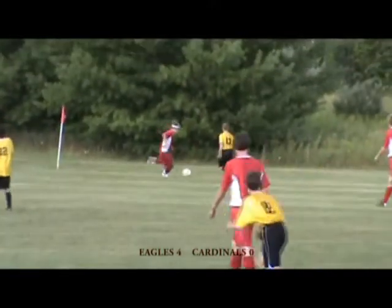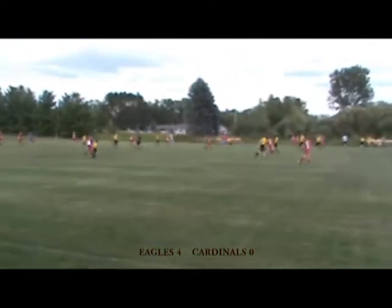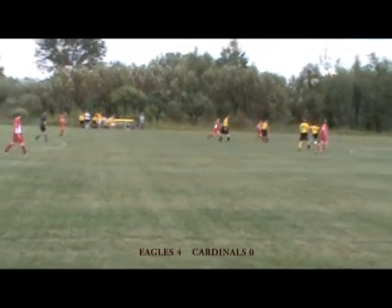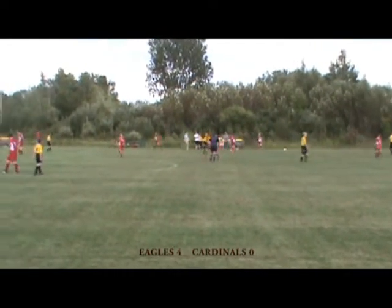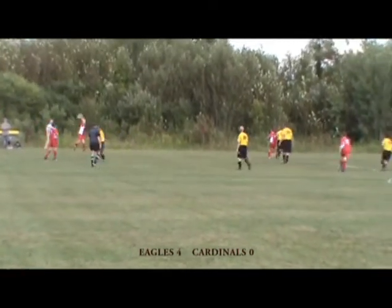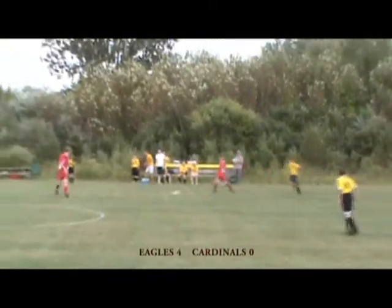Eagles on the attack. They're in the attacking third with their very young lineup — an 8th grader, a 7th grader, and a freshman in that starting lineup on the forward front. That's very young. Very impressive that they have the ball down there in the Cardinals' defending third. You really got to like how that Hunter Burmeister plays — he's pretty aggressive and tough.